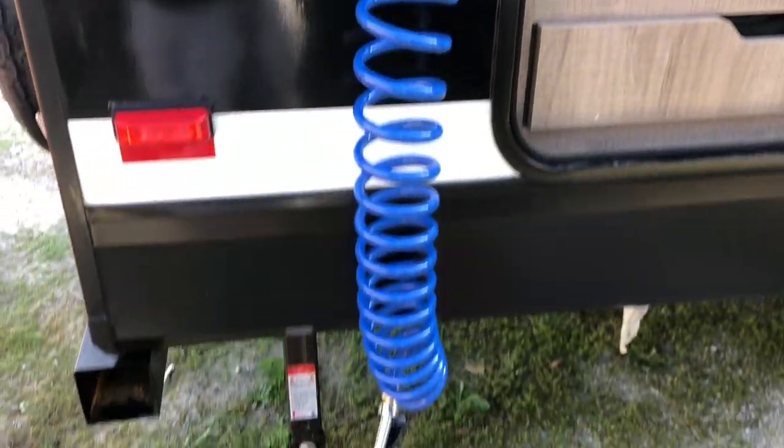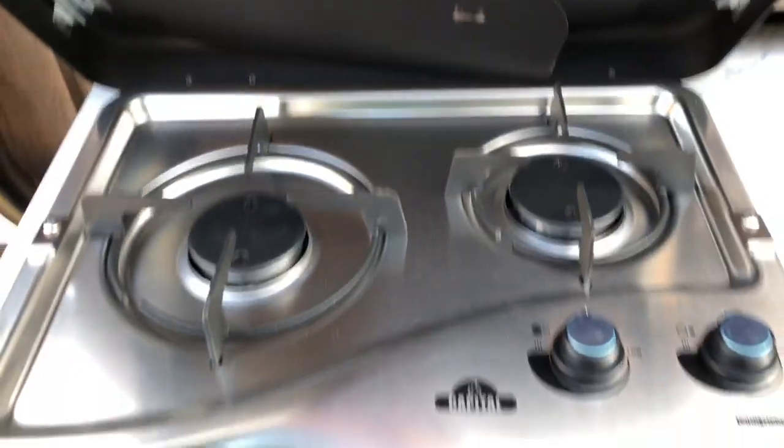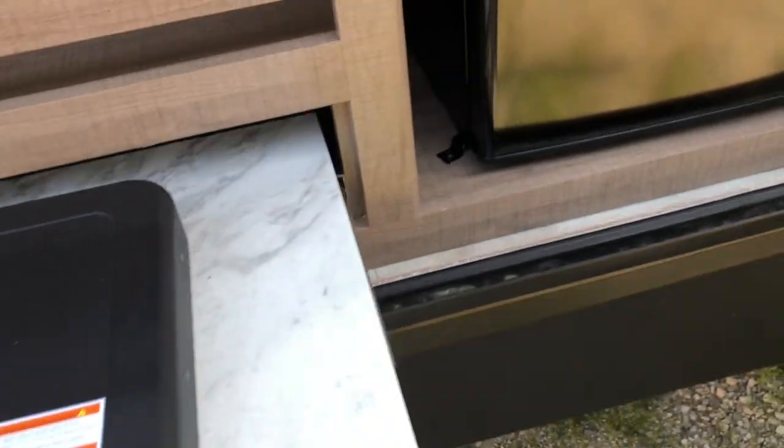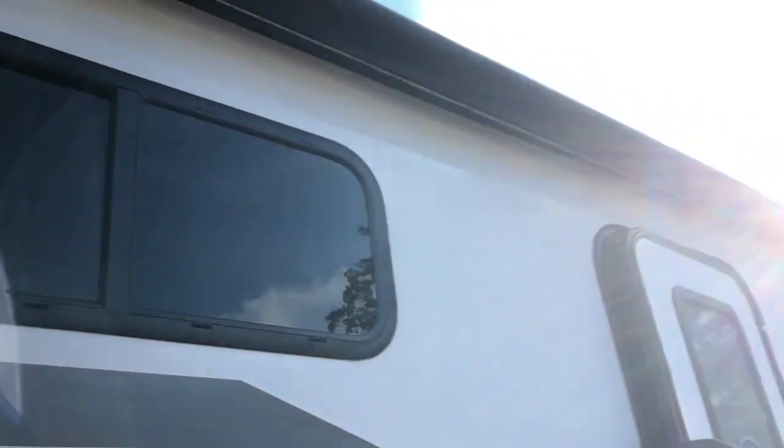Your outside kitchen has a spray port hookup on the door side. There's good storage with lights, a two-burner range, and an electric refrigerator. Magnetic clips and everything underneath a full-length awning.